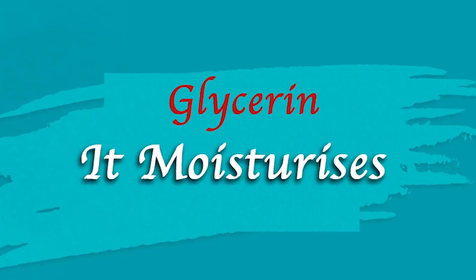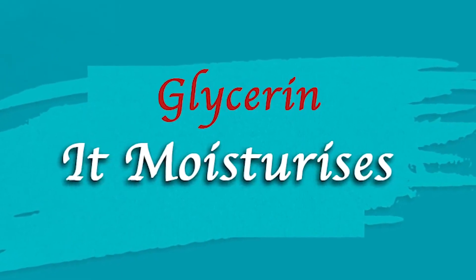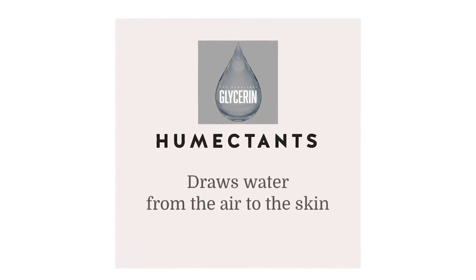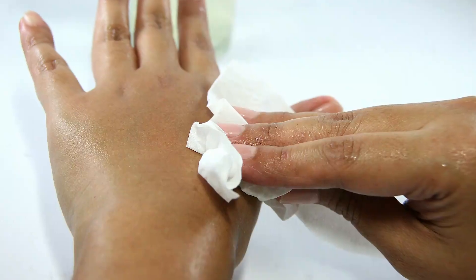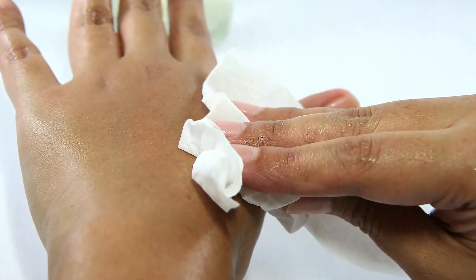It moisturizes. One of the main properties of glycerin includes attracting moisture from the air to the top layer of the skin where it is applied. Think of it as a protective layer on the surface of your skin that seals the moisture and keeps it hydrated for longer periods of time.